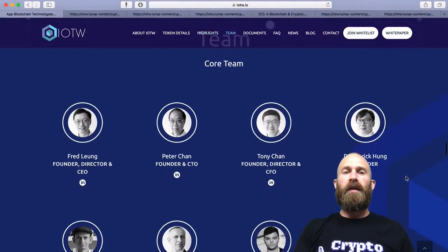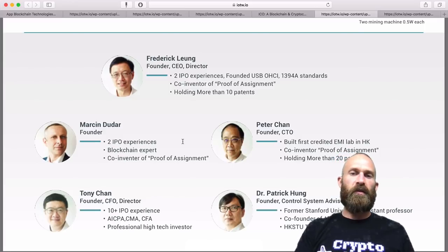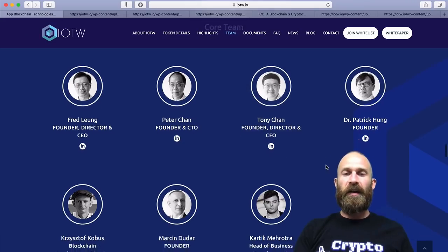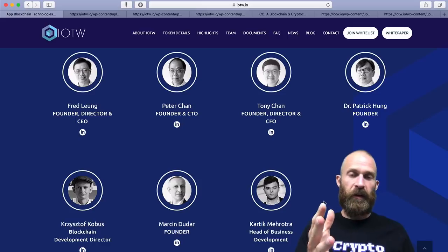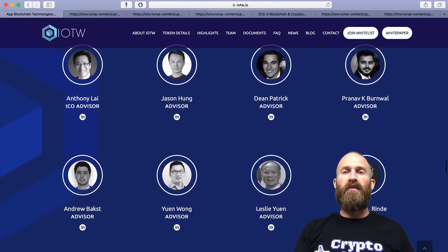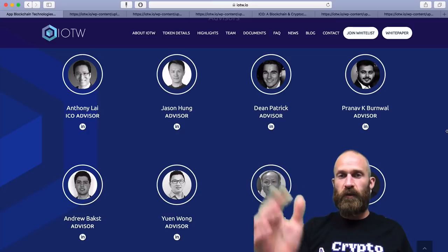IOTW is very early on in terms of the team. Frederick Lung holds 10 patents, and there are a lot of founders, many of them with IPO experience. In terms of working for large companies that I recognized, the only person on their main team was Kartik Meroda, their head of business development, who actually worked for Deloitte — which is a pretty big company. The rest have a lot of semiconductor experience and are teachers at universities, but I did not see any gigantic companies. Their advisors, on the other hand, have worked for pretty large companies and do have a good amount of blockchain experience advising and working on other blockchain projects.